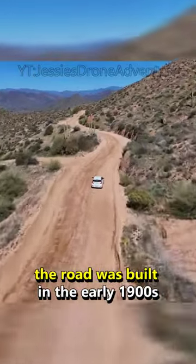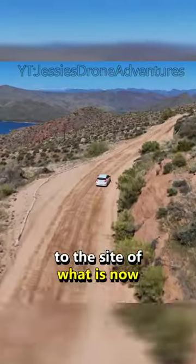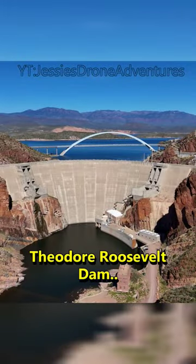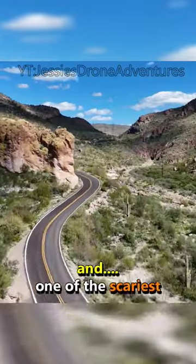The road was built in the early 1900s and was created to help transport supplies from Mesa, Arizona to the site of what is now Theodore Roosevelt Dam. It's probably one of the best scenic drives in all of Arizona, and one of the scariest.